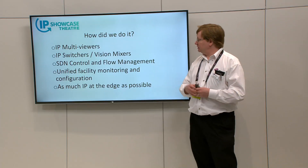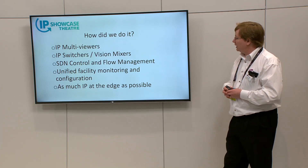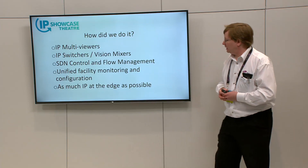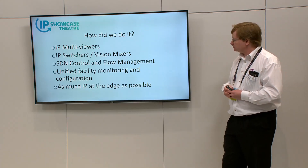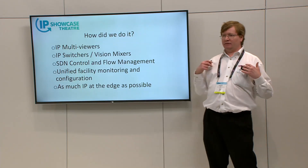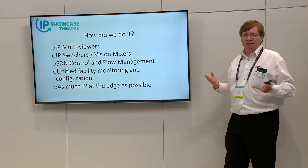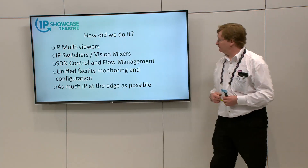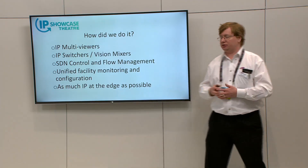Outside the gateways, we had native IP multiviewers at a very large scale — around 1,000 PIPs and up to 100 heads — native IP vision mixers, and multiple switches delivering multiple productions linked together. We had the full SDN control and flow management, obviously a critical part of using COTS IP. Alongside that, it was important to deliver a facility monitoring capability, because a lot of the diagnostics workflows engineers are familiar with in SDI — such as patching a cable and plugging it into a scope — none of that works in IP. You have to have a whole new way of thinking about fault finding and solving problems, so the monitoring system became much more important than in a traditional SDI workflow.